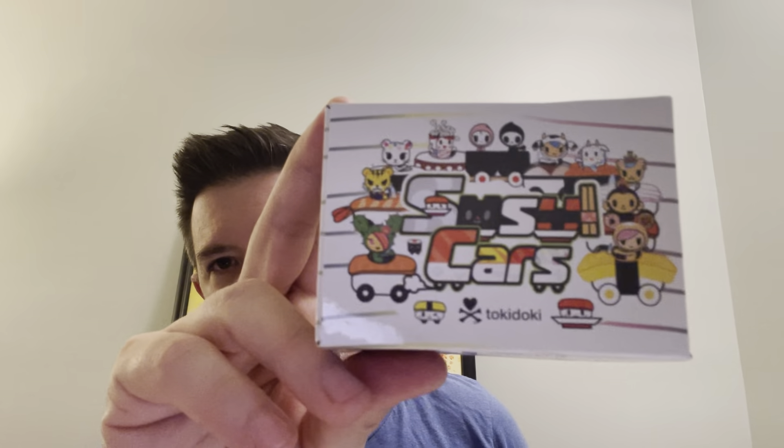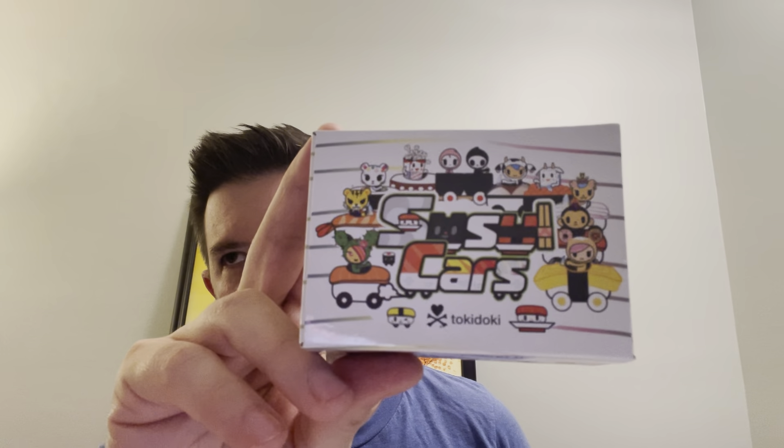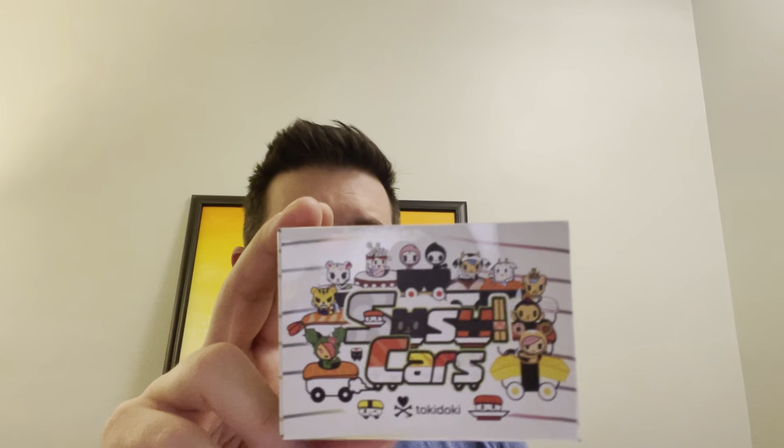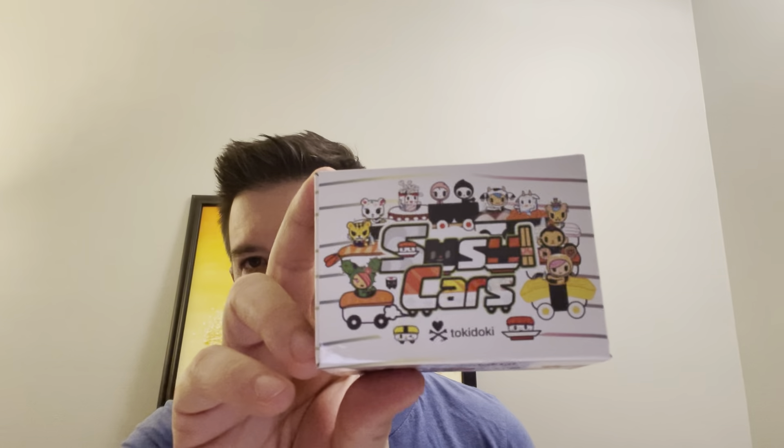I don't really know what these are — I know Tokidoki is a brand I normally associate with bags, but I guess they make little toys. These are like sushi cars — little toys. There were two boxes.